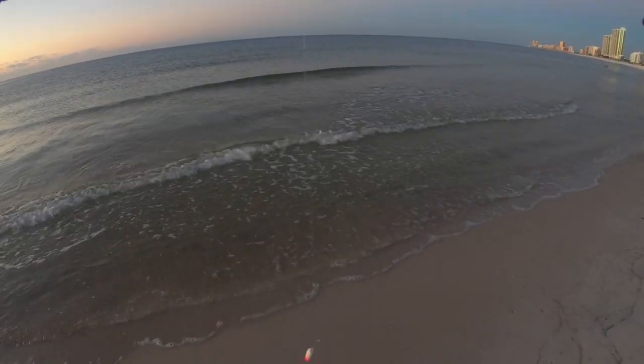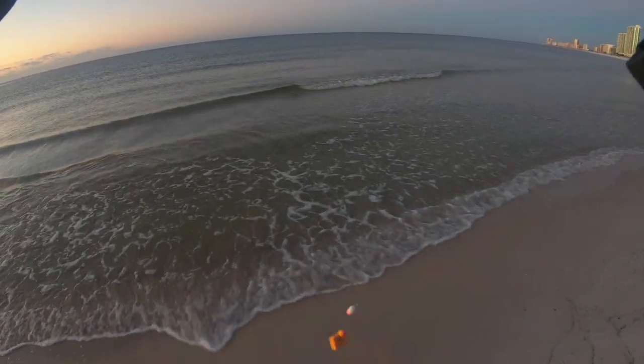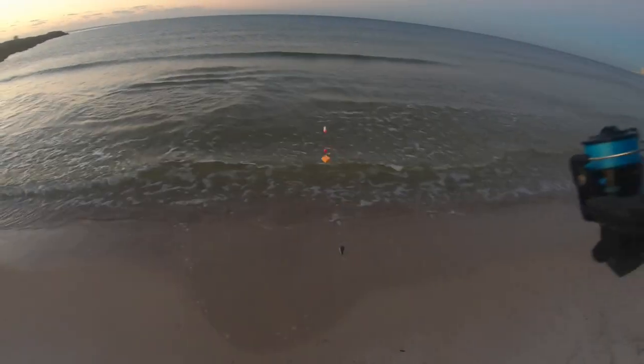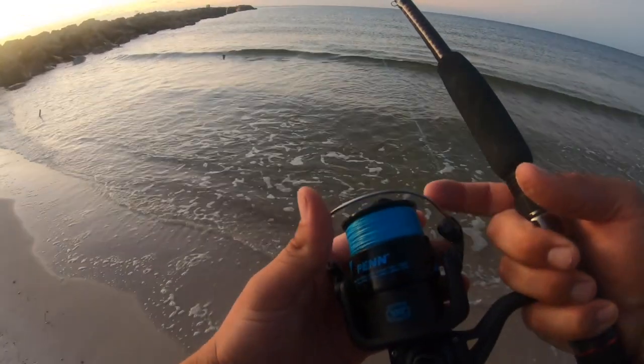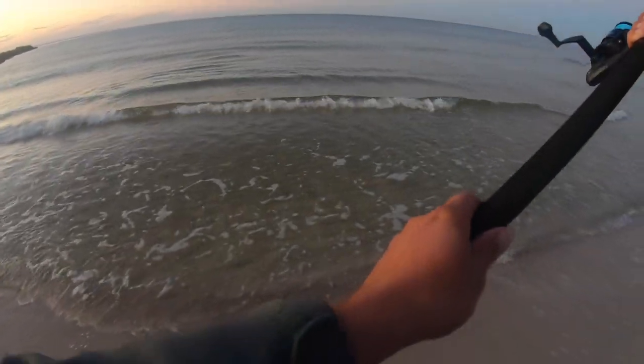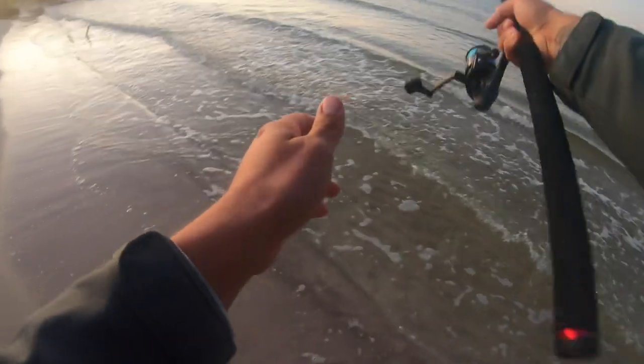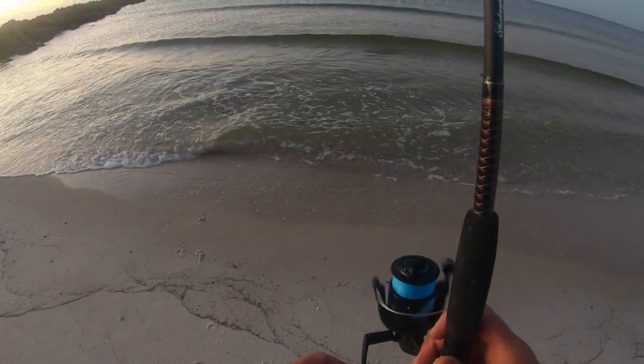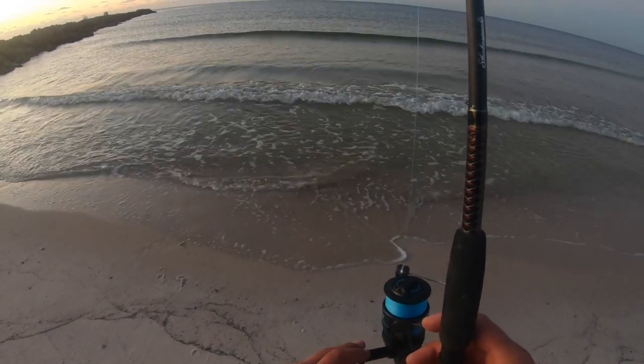Got a double drop pompano rig here. On this first one we're just gonna use the orange pomp chews - fish gum - see if this orange color will work out for us. All right, get this first one in the water. Gonna get the other one rigged up and see if we can get after it.